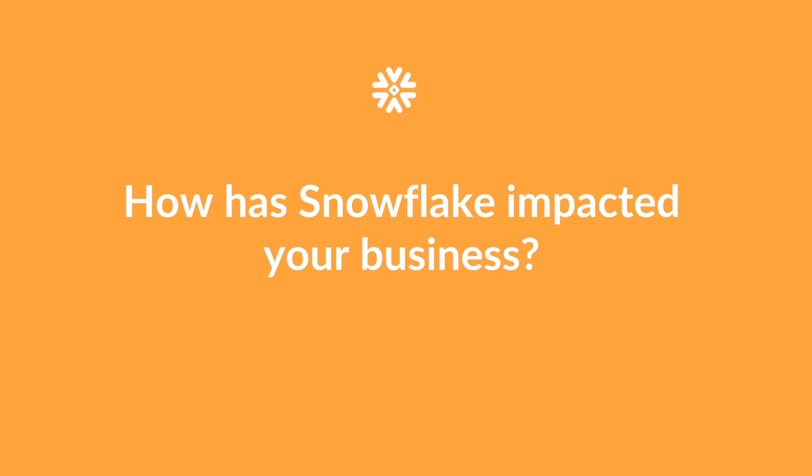It just gives us a faster time to answer, and that's something we are obsessed with reducing at NotOnTheHighStreet. How can we give customers or internal stakeholders their answers much quicker, faster, and more effectively? Snowflake helps us with its flexibility — it really reduces that time to answer and lets us do more things more cost effectively.